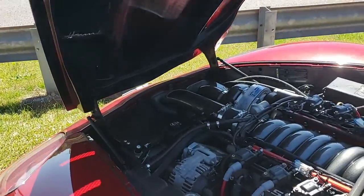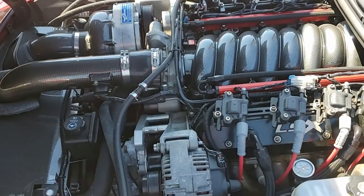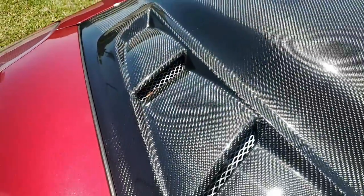Crystal red on the exterior. It has that ebony and cashmere interior, and it has a 600 plus horsepower LS3 engine with six-speed automatic paddle shift transmission.